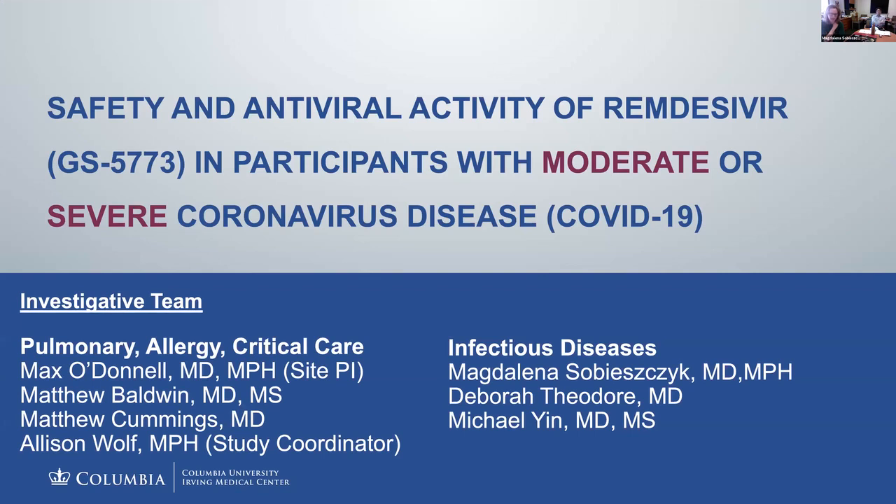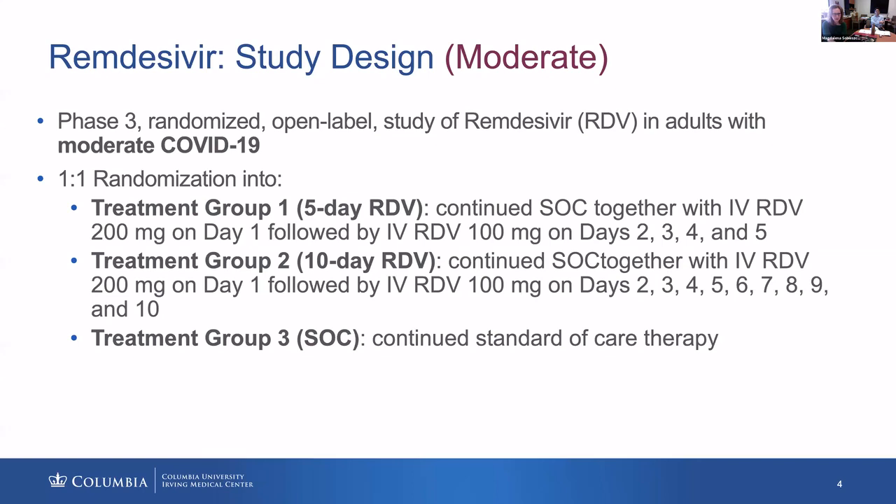Remdesivir is the drug that targets the viral RNA polymerase, and it's being evaluated in individuals with moderate or severe coronavirus disease. The local site team here at the institution leading it is Max O'Donnell from pulmonary — a nice collaboration between the pulmonary division and infectious diseases, as well as many other individuals. Let me tell you about the design of this study.